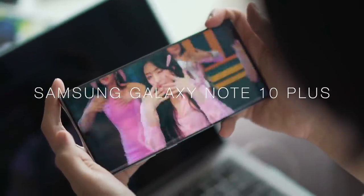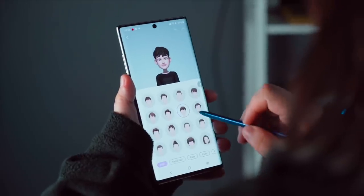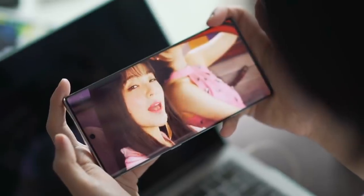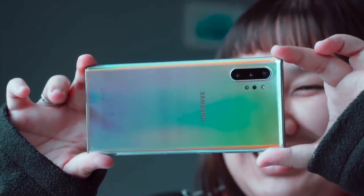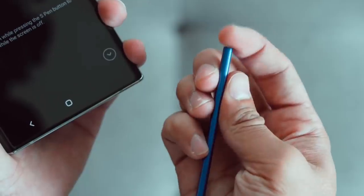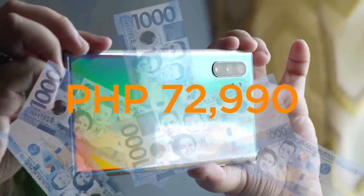Next is the Samsung Galaxy Note 10 Plus. This phablet from Samsung features a 6.8-inch Dynamic AMOLED Infinity-O display. It also packs AKG stereo speakers with Dolby Atmos, Ultra HD 4K recording, HDR10+ support, a 3D scanner that gives a full 360-degree 3D model of the object of your choice, and new functionalities for the S Pen. The Note 10 Plus's highest configuration includes 12GB of RAM plus 512GB of internal storage, available for a hefty price of 72,990 pesos.